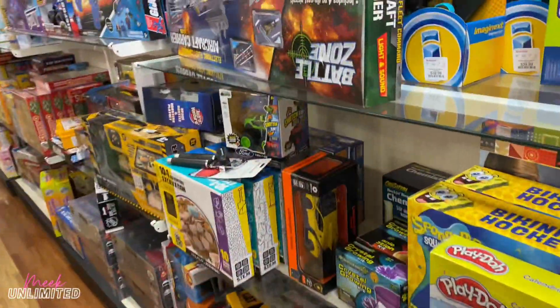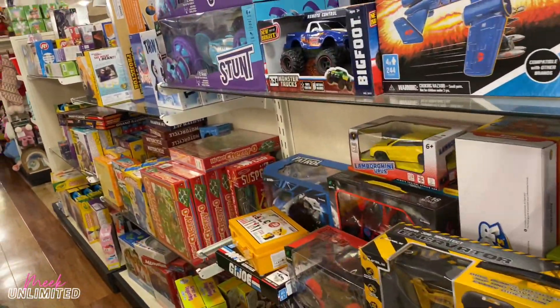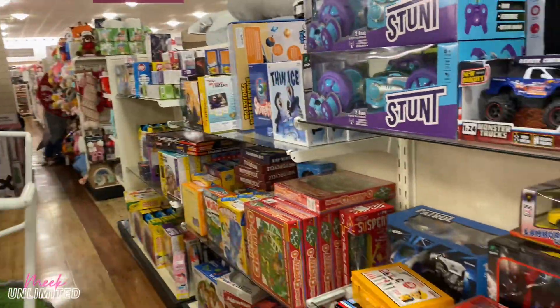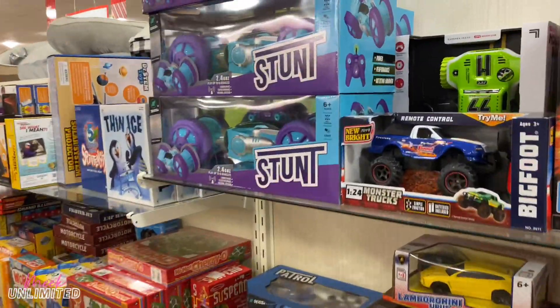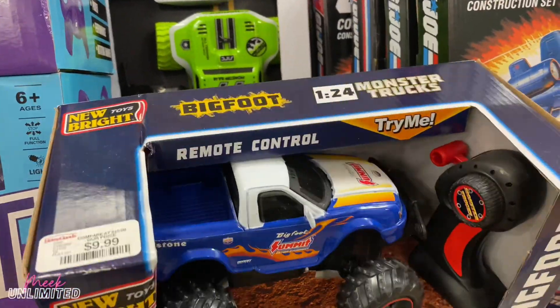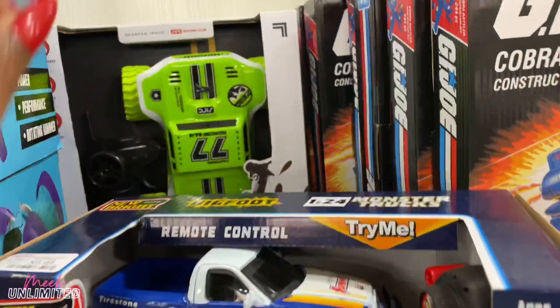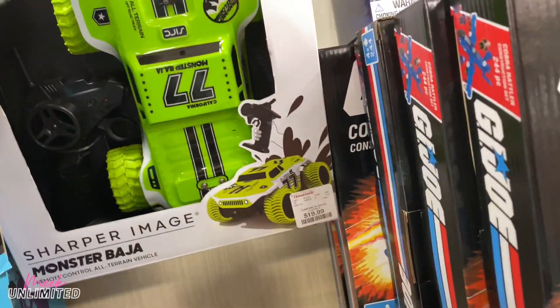Here's a hair styling set for $20. There are some other little dolls for $7. They have more toys on this side and over there. Some remote control cars for $10, and another one back here for $20.